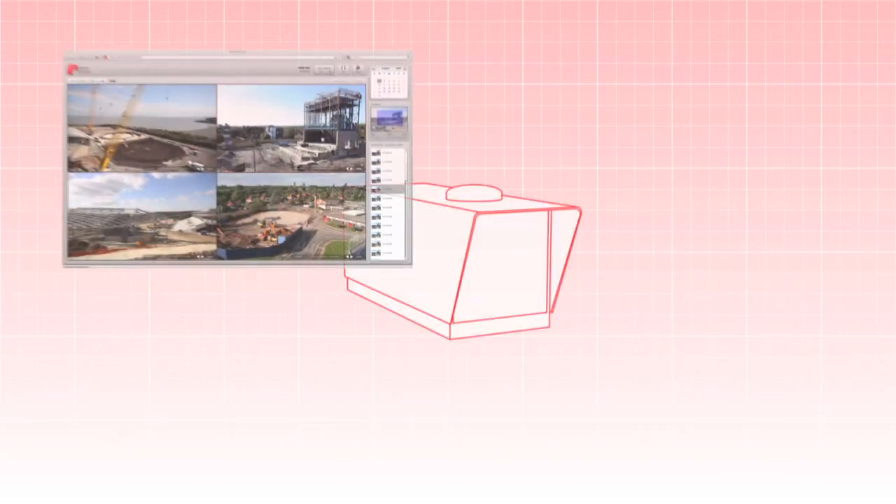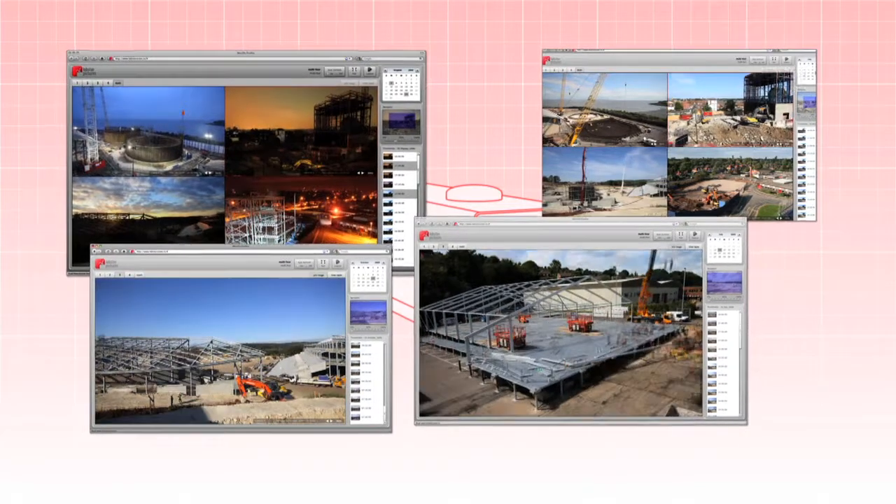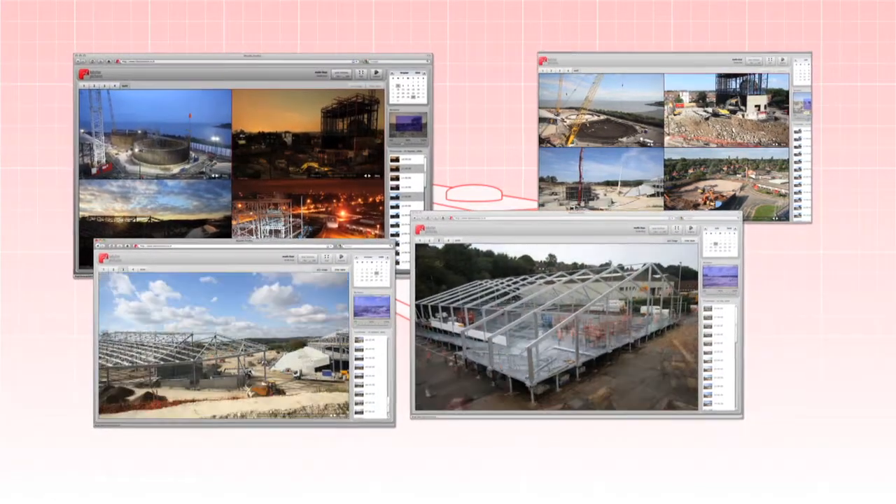Lobster Pictures makes the Lobster Pot camera system and Lobster Vision software. This is the world's leading system for time-lapse, high-resolution monitoring and project sharing.